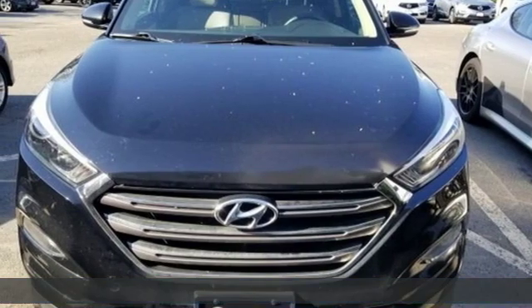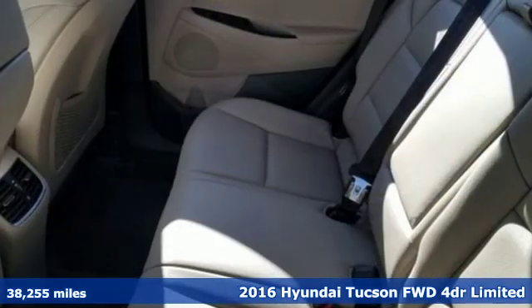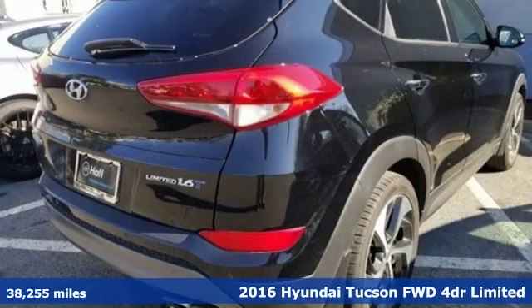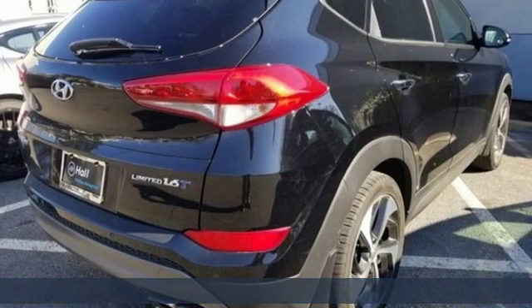Here's a 2016 Hyundai Tucson built with an eye toward fuel economy and a right foot toward performance. It's equipped for all your driving needs and wants.